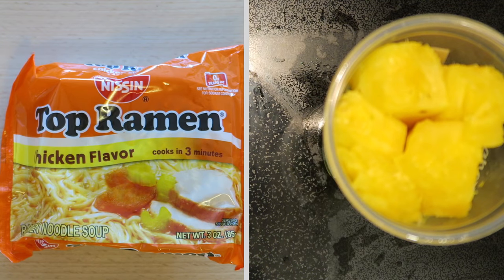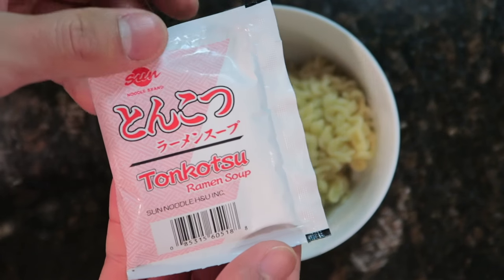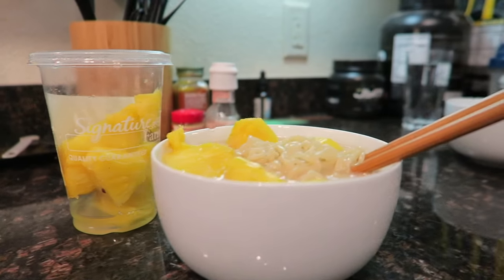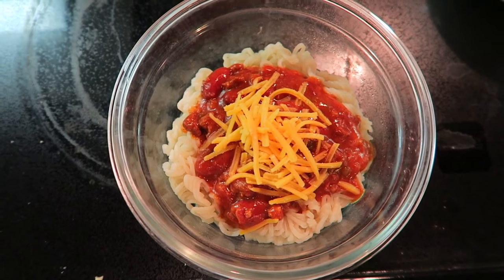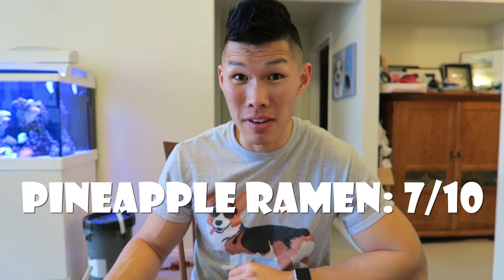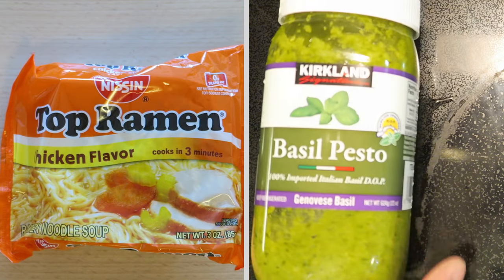Next ramen hack: ramen and pineapple. For this one, it is suggested to use a tonkotsu pork broth. With the combination of pineapple and pork, it's supposed to taste kind of like a Hawaiian pizza. The pork broth is salty and the pineapple is sweet, so it does have a little bit of that contrast. But it does taste kind of weird eating something sweet inside a ramen. I would give this one a seven.